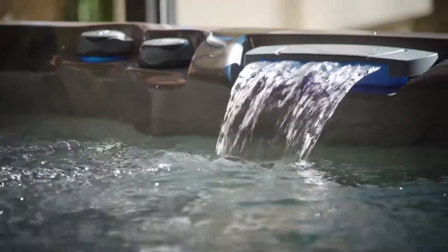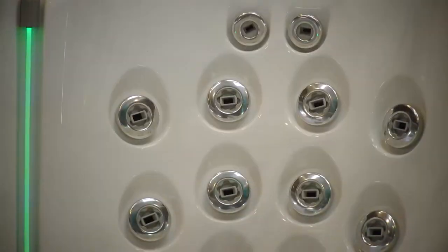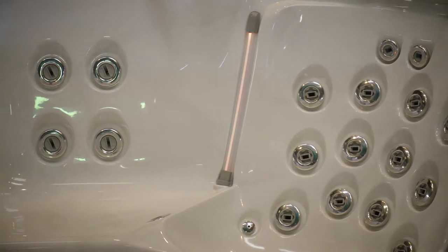The 880 series delivers everything you want in luxury with great lighting, sound options, jet variety and exterior stylings.